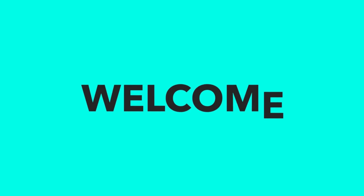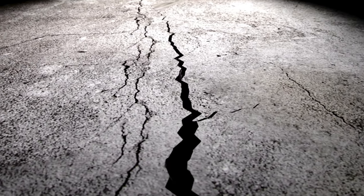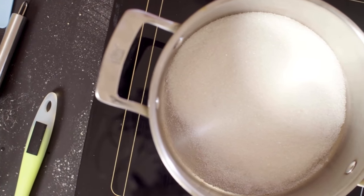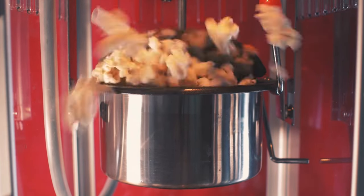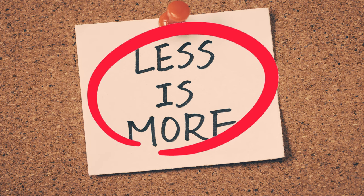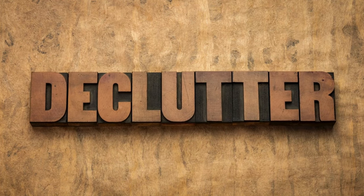Hey there foodies and kitchen enthusiasts, welcome back to our channel. Today we're going to shake things up a bit. Instead of talking about all the essential kitchen gadgets and tools, we're going to discuss the 15 things your kitchen absolutely doesn't need. There are countless useful tools and appliances out there, but sometimes less is more. Let's dive in and declutter our culinary spaces.